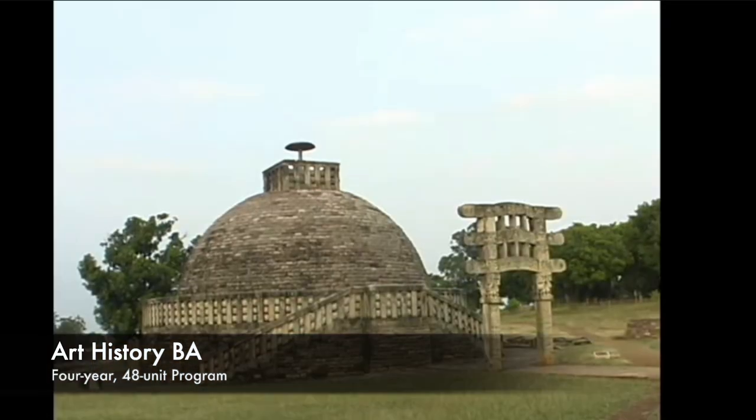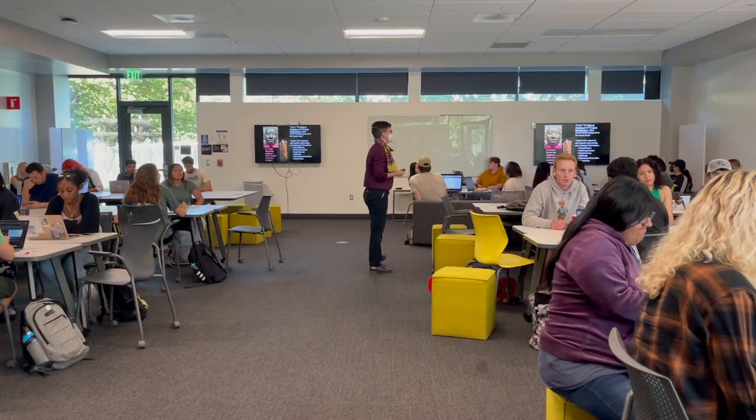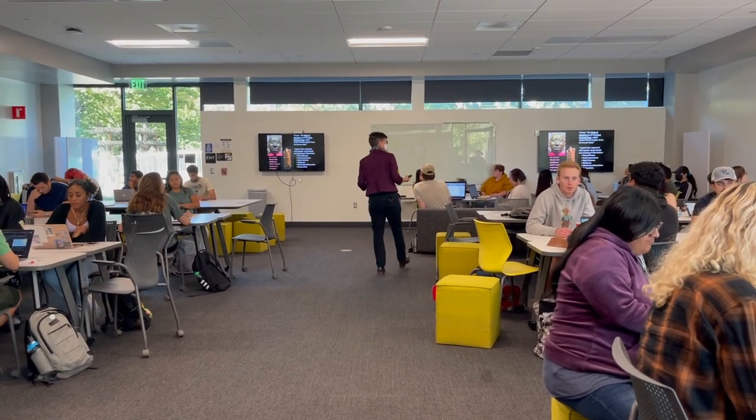One of the things that students are really excited about is that it's really a global art history program, so they can study art from South Asia, art from Korea, art from Latin America — and that's all covered in our courses here. My name is Lena Sakab. This is my second year at Sac State. I am an art history major with an art studio minor.